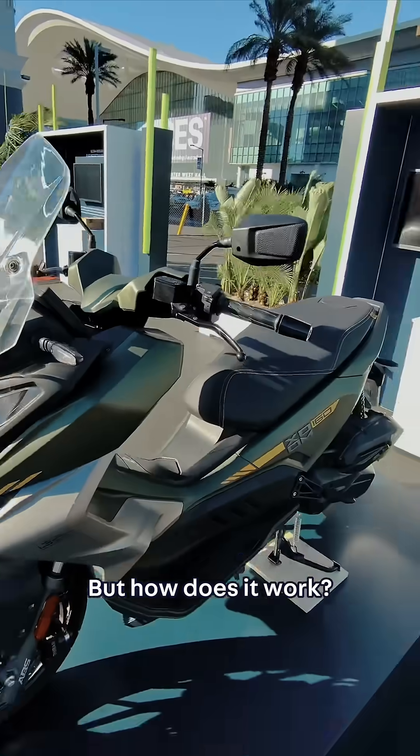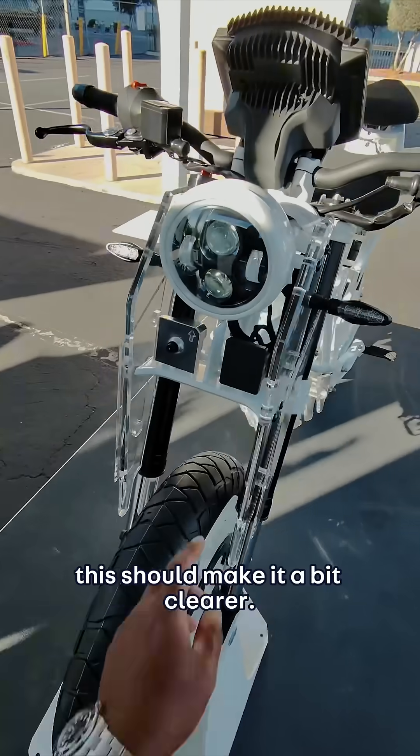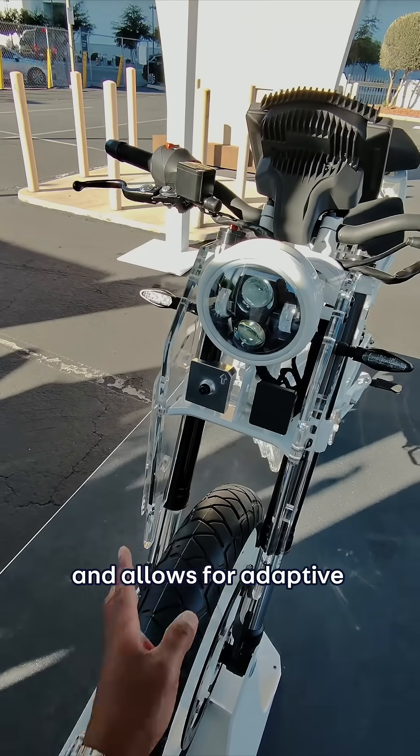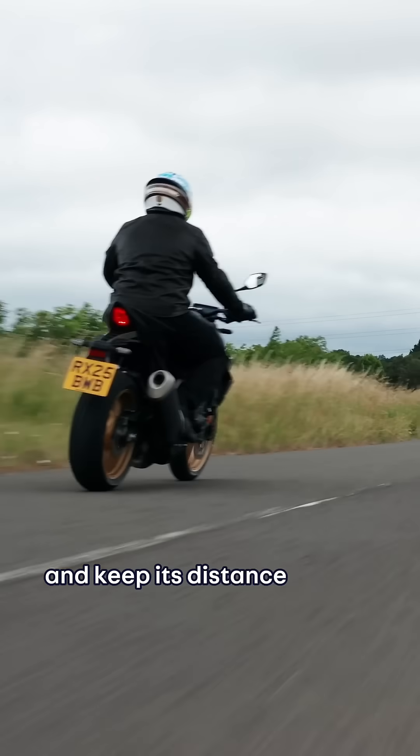But how does it work? Let me show you on this skeleton unit — this should make it a bit clearer. Again, radar. This can scan the road ahead and allows for adaptive cruise control. The bike can lock onto the vehicle in front and keep its distance at a set speed.